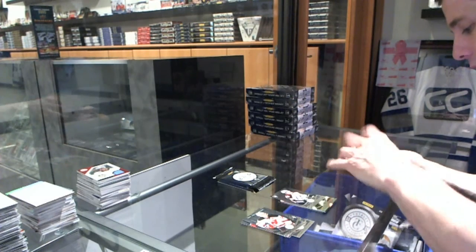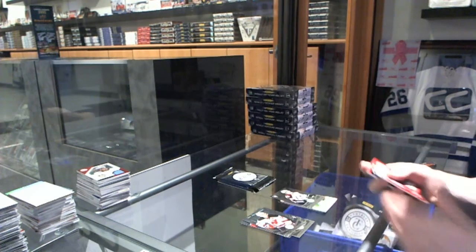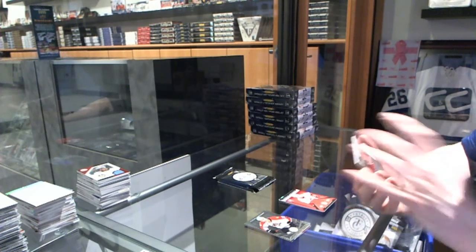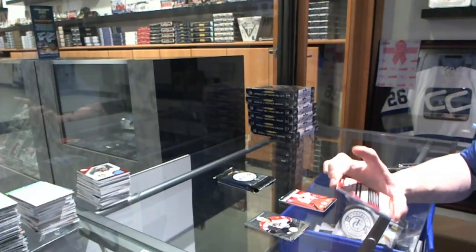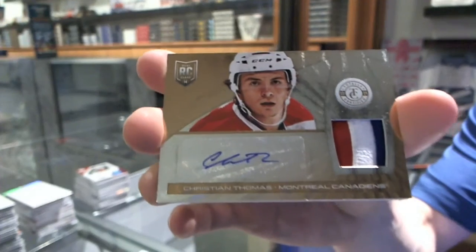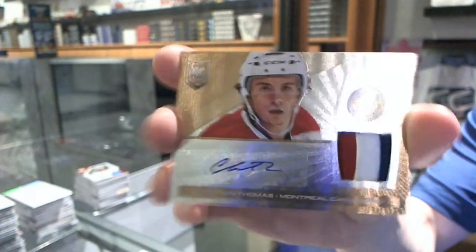Rookie for the Avalanche, Nathan McKinnon. Rookie roll call jersey for the Carolina Hurricanes, Ryan Murphy. We've got a three-color Platinum Gold rookie patch auto, numbered 9 of 10 for the Montreal Canadiens, Christian Thomas.